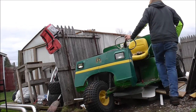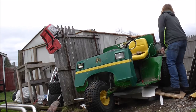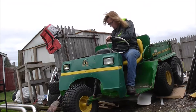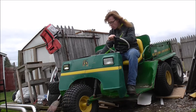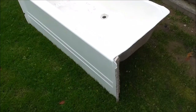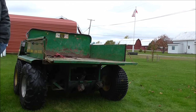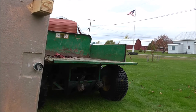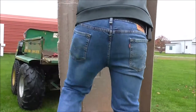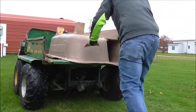That's how you do that. Now time to get the old bathtub.